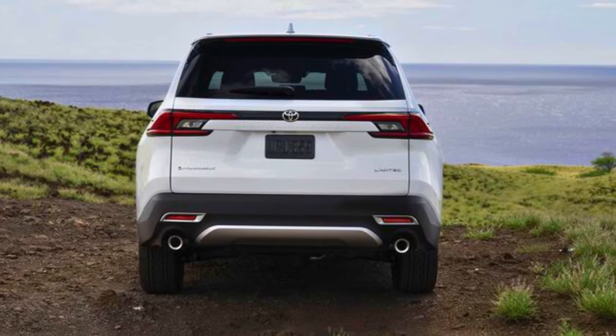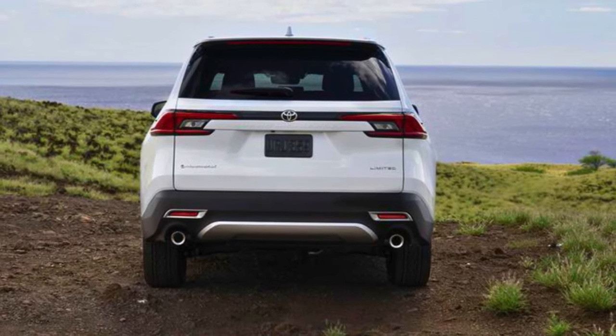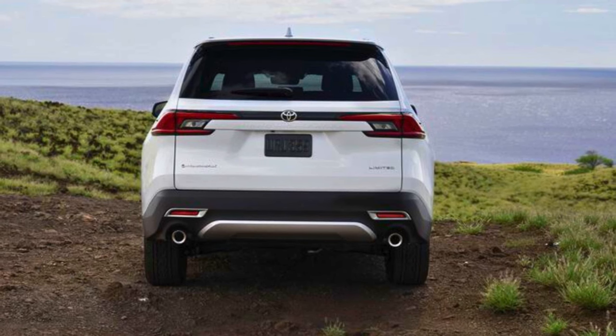To sum it up, the 2024 Toyota Grand Highlander isn't just a car — it's a lifestyle. Number 4.